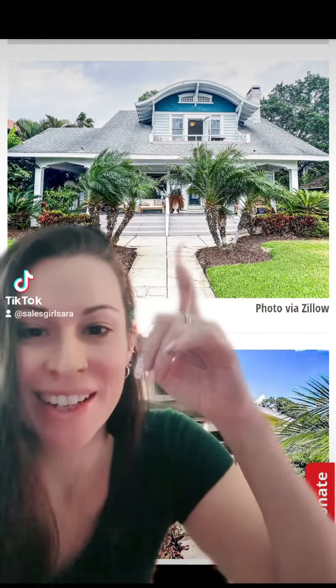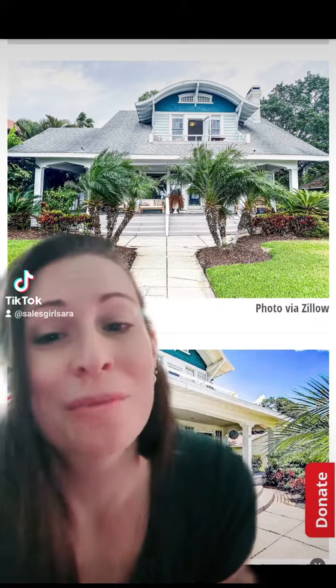This house right here used to be called the House of Many Colors, and is off of Facial Boulevard in Tampa, Florida. I want to tell you a little bit of the history behind this home, which just went back on the market.